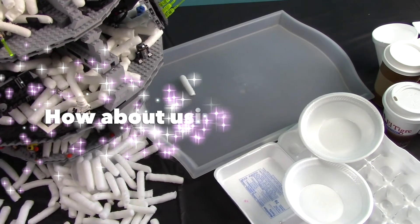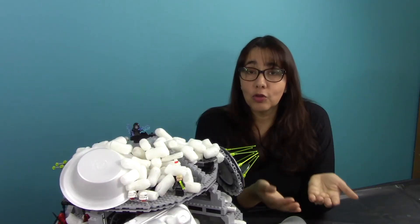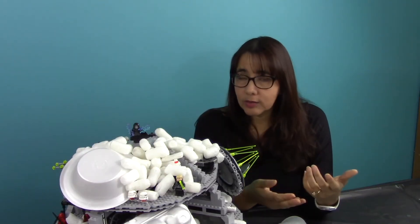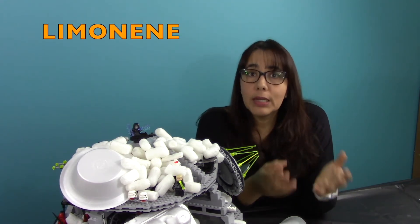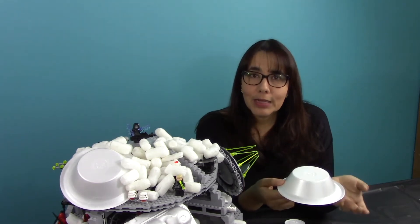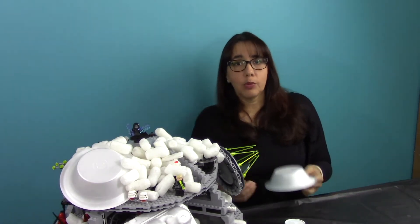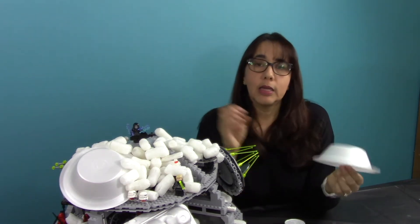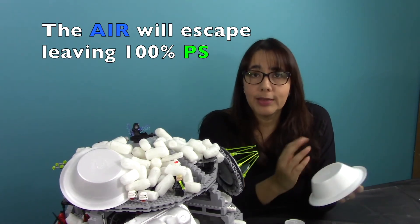Can you think of any other method to recycle polystyrene? How about using some chemistry? There are some chemicals that dissolve styrofoam — for example, acetone. There's also another one that comes from orange peels called limonene. It would be very attractive to develop a smart trash container that, when you dispose of your plate, sprays it with acetone or limonene and releases the air right there.